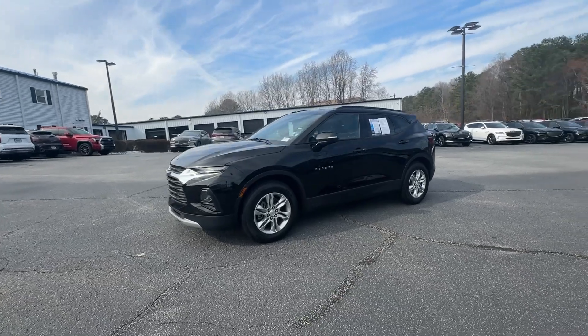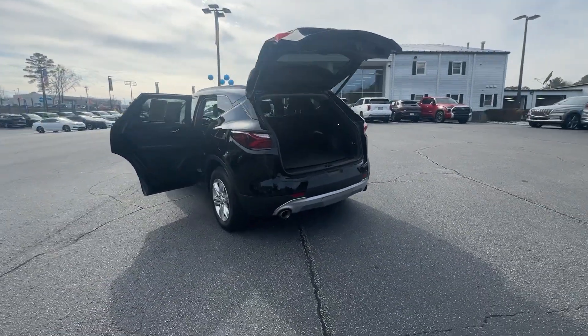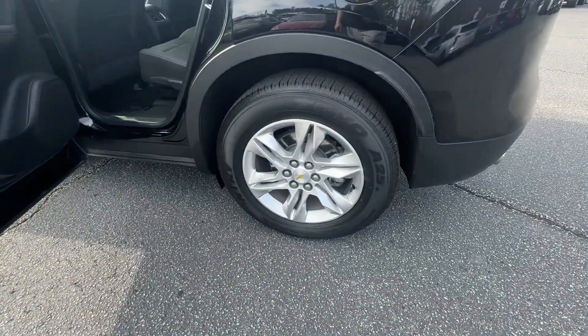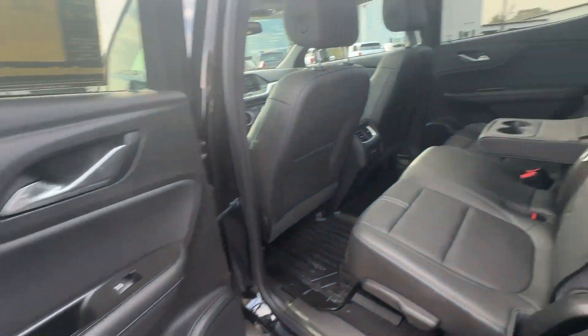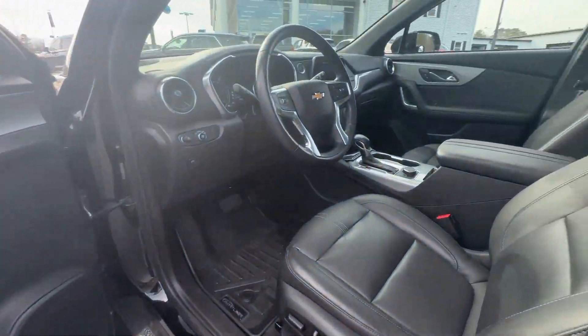These are just some of the great options this vehicle comes with: Apple CarPlay and/or Android Auto, lane departure warning, panoramic roof, heated driver's seat, keyless entry, power passenger seat, remote engine start, heated mirrors, satellite radio, and power liftgate.